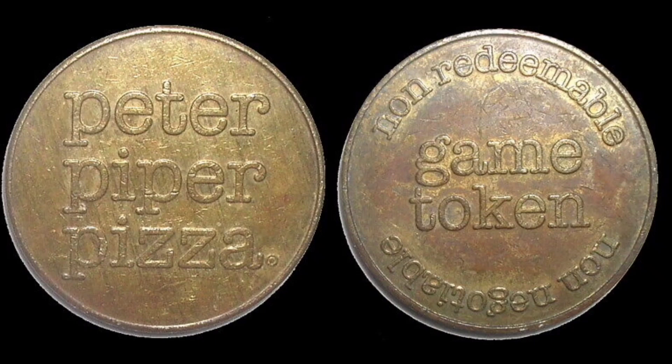Hi guys, Dan's Dollars here. We are back with Dan's Coin Review and Valuations. In this video we're actually going to be looking at a token — the Peter Piper Pizza token. We're going to talk about what this token is, how much it's worth, and what exactly it was used for.